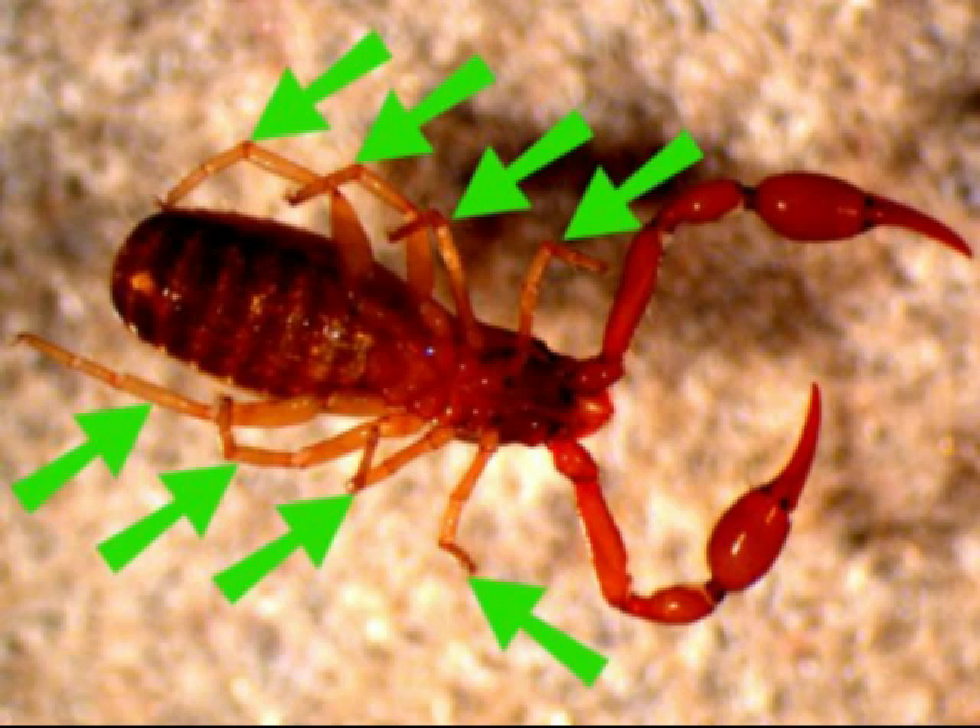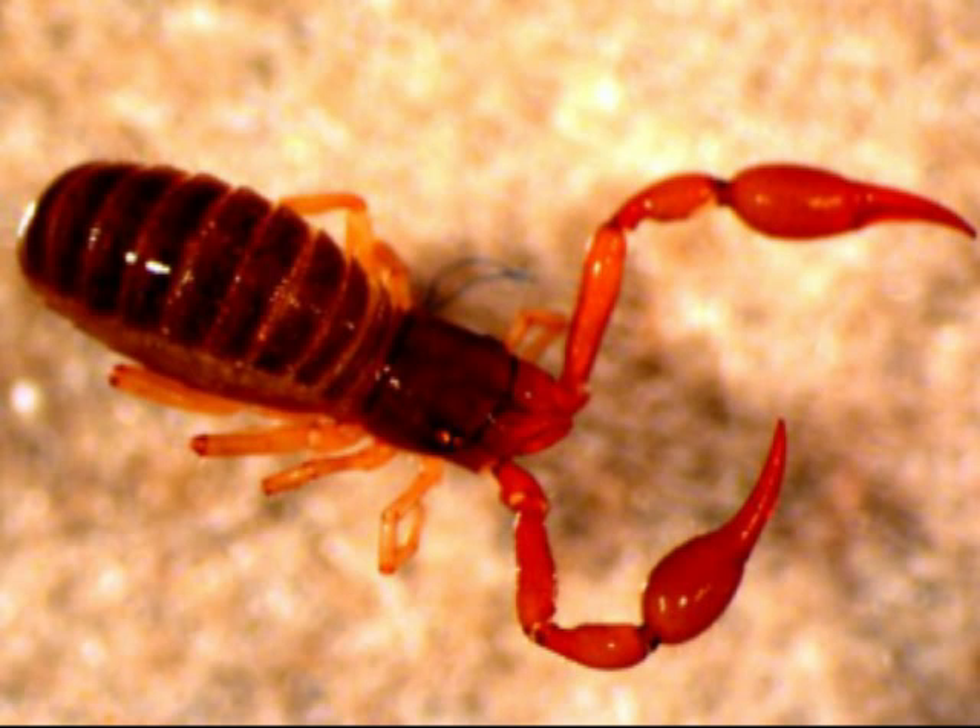Like all arachnids, they have eight legs, two pedipalps, and two chelicerae. The pseudoscorpion uses the long, clawed pedipalps as weapons of aggression.